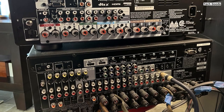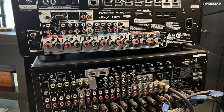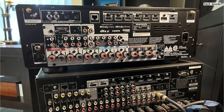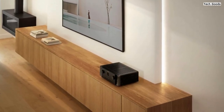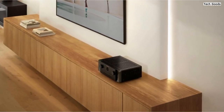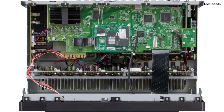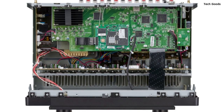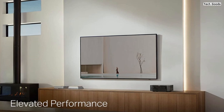The Marantz Cinema 6 AVR is designed for optimal audio performance. It features legendary HDAM discrete circuitry and current feedback amplification, delivering theater-like dynamics and warm, rich tones. Whether you're enjoying movies or listening to music, you'll appreciate the extraordinary detail and immersive sound quality. Setting up the Cinema 6 is hassle-free thanks to Audyssey MultEQ XT32 Automatic Room Acoustic Correction, which optimizes audio performance based on your room's unique characteristics, ensuring balanced and accurate sound reproduction. The HD on-screen graphical user interface makes navigating menus, selecting sources, and fine-tuning the receiver an easy task.